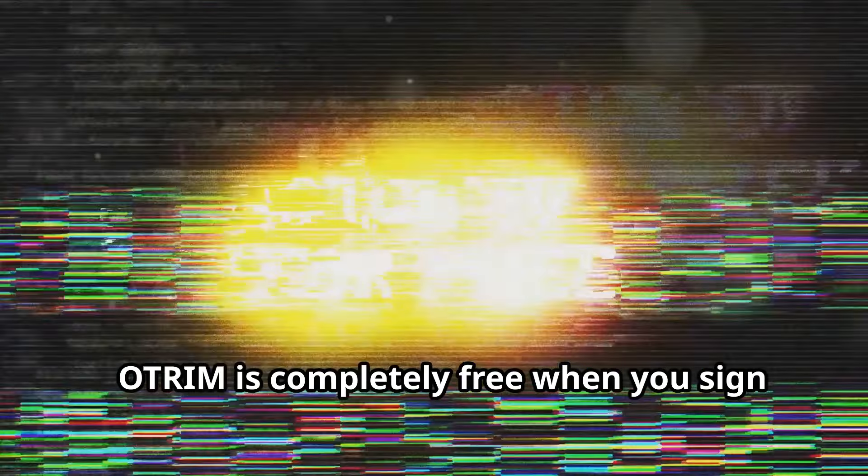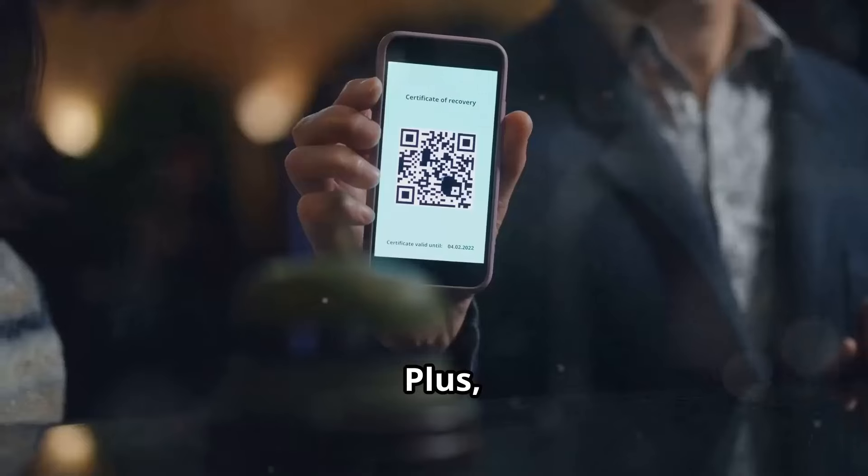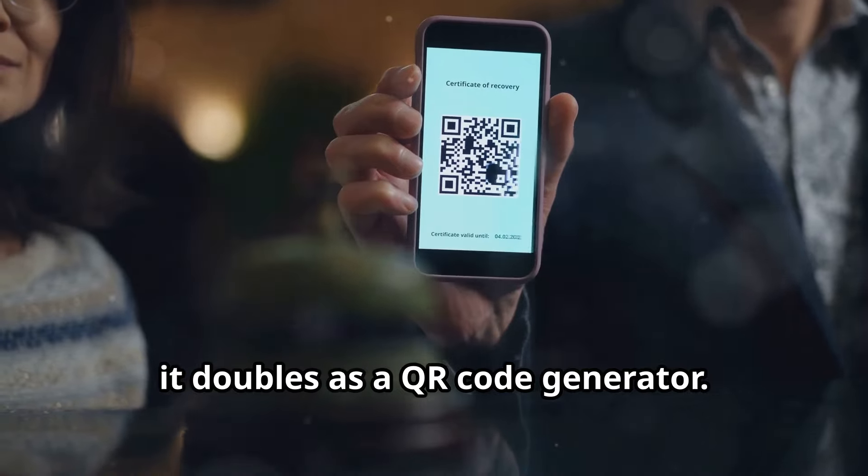And the best part? Otrim is completely free when you sign up for OnPassive's AI-enabled email service. Plus, it doubles as a QR code generator.